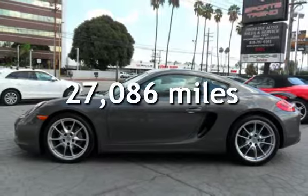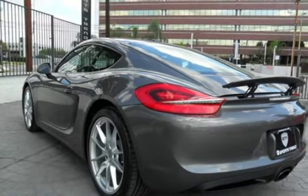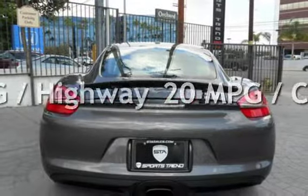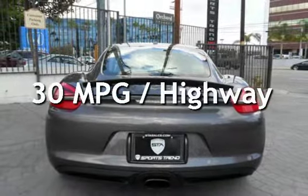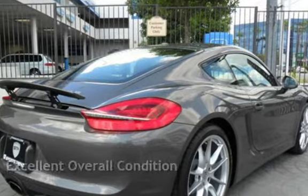This Porsche is a great value with less than 28,000 miles on the odometer. Estimated fuel economy for this vehicle is 20 miles per gallon in the city and 30 miles per gallon on the highway. This vehicle is in excellent overall condition.